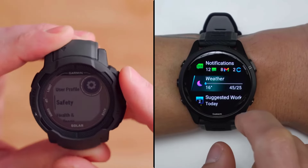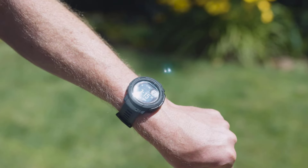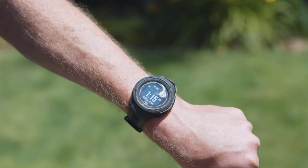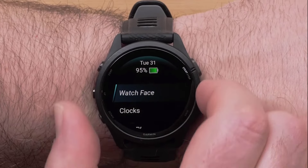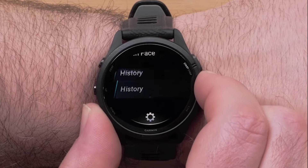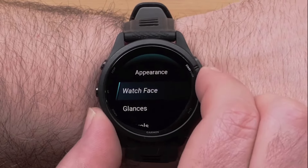Both watches offer versatility and various workout apps. The Garmin Instinct 2 Solar delivers longer battery life with its advanced solar charging technology, while the Garmin Forerunner 265 offers a brighter AMOLED screen, comes in two different screen sizes, has accurate GPS, and advanced training metrics.